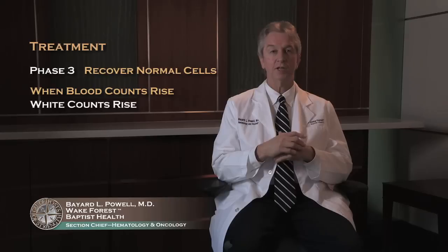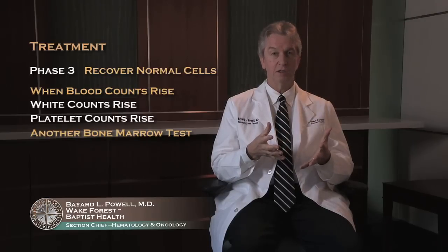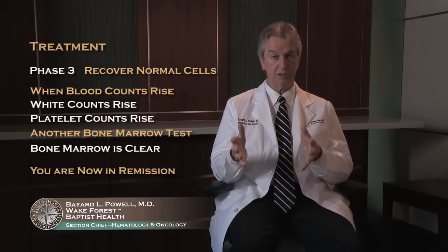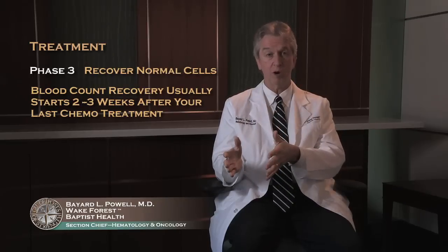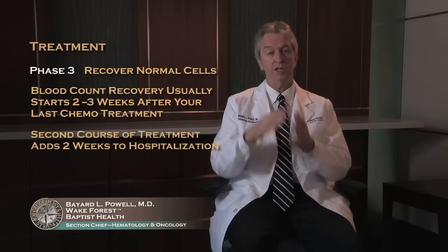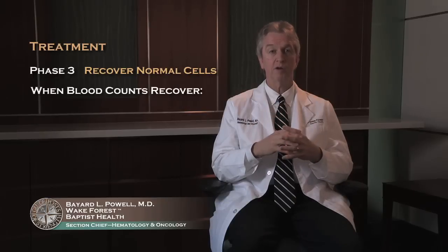The next major goal is to have you recover normal cells. Patients often ask when their bone marrow is empty after the day 14 or day 28 bone marrow test: 'Am I in remission?' Not yet — but when your white count gets up, you have good healthy white cells, your platelets come up, and then we do another bone marrow test confirming it's clear with no leukemia, that's when you're in remission. Blood count recovery usually starts about three weeks from your last chemotherapy. If you got seven and three, that's around four weeks — about six weeks if you needed a second course — and when counts recover, we stop your antibiotics and send you home.